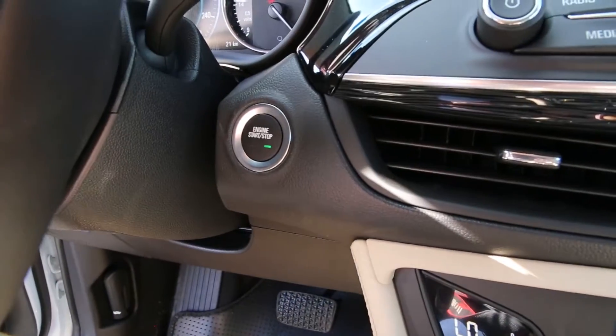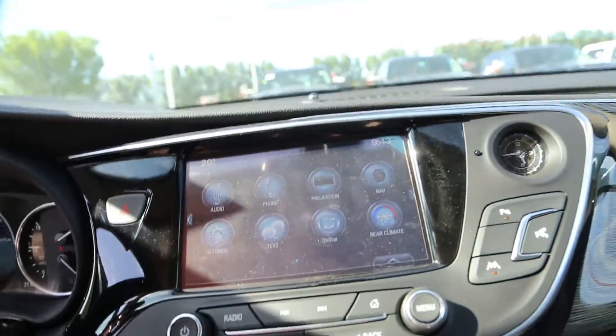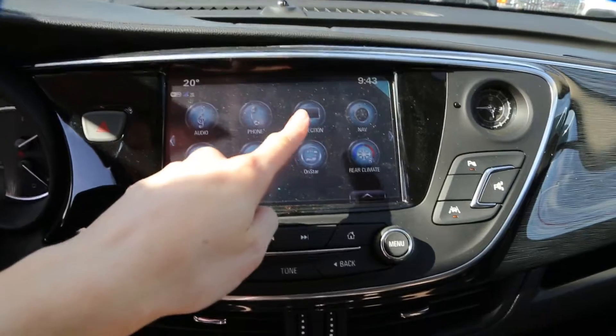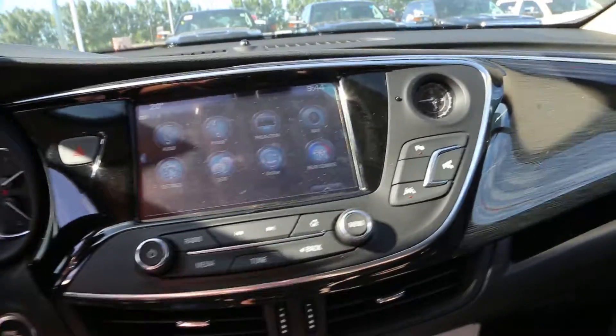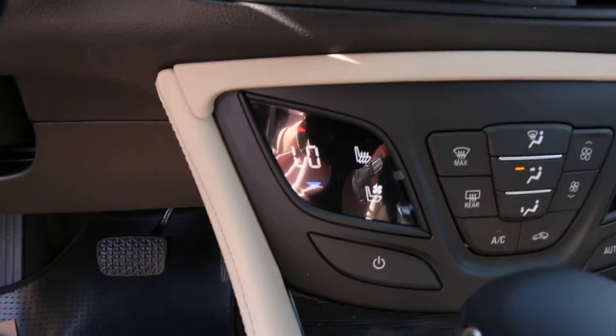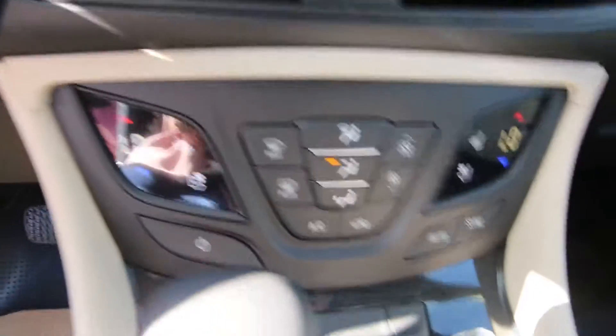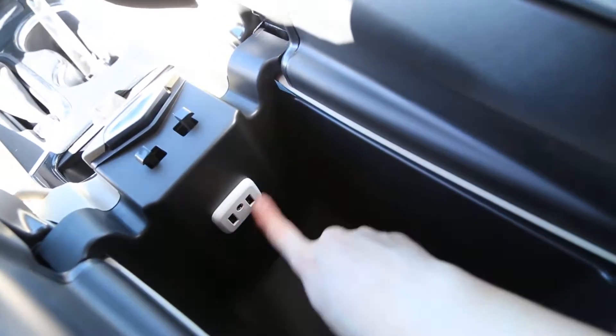There is remote keyless entry, a touchscreen with Apple CarPlay and navigation, heated and cooled seats, climate control, and extra storage with two USB port plug-ins.